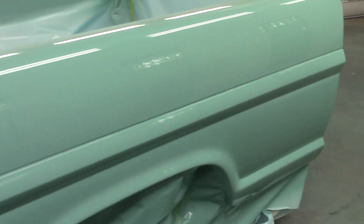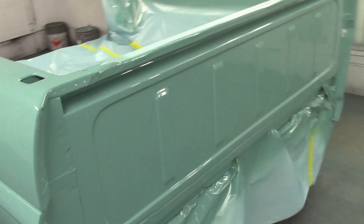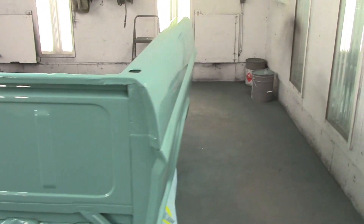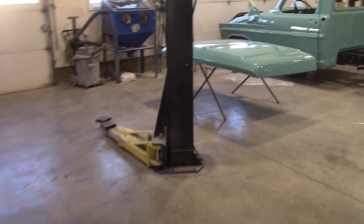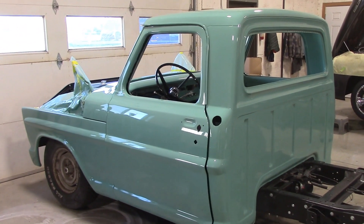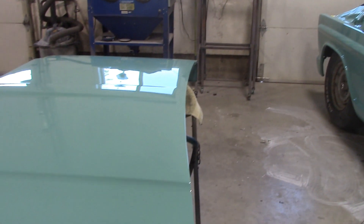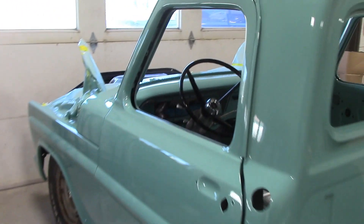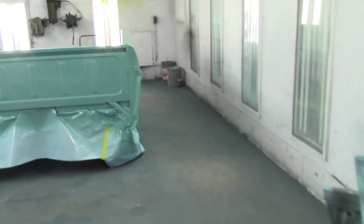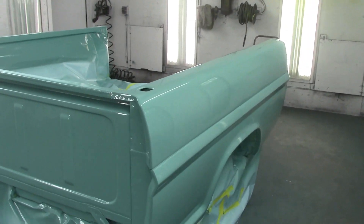Look at the shine on that — look how straight Shawn got that body work. Turned out absolutely beautiful. So now we're going to let it set up over the weekend and we'll be bringing her home Monday, if not Monday then Tuesday for sure. We'll give you another look at the truck here. So there you go people, one more done. Remember, it's always a good time, and we will see you next time. Hope you like your truck, Craig.